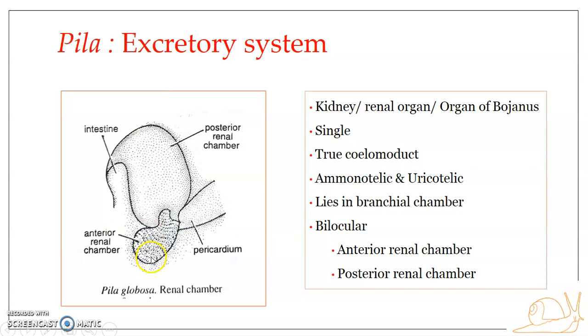The anterior chamber lies just in front of, or anterior to, the pericardium. It is comparatively smaller, more or less oval in shape, and lies anterior to the pericardium.